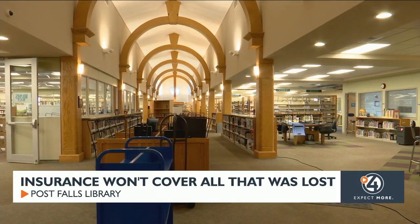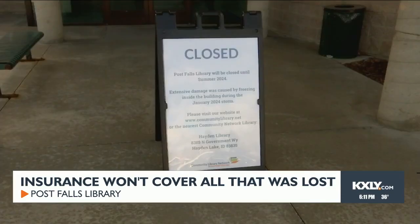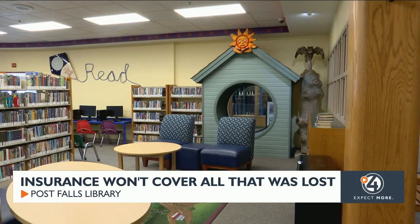A community hub is now plagued with emptiness. Officials say over 1,000 people used to come in and out of the library every day. One says she misses the shrieks of laughter she'd hear during story time.